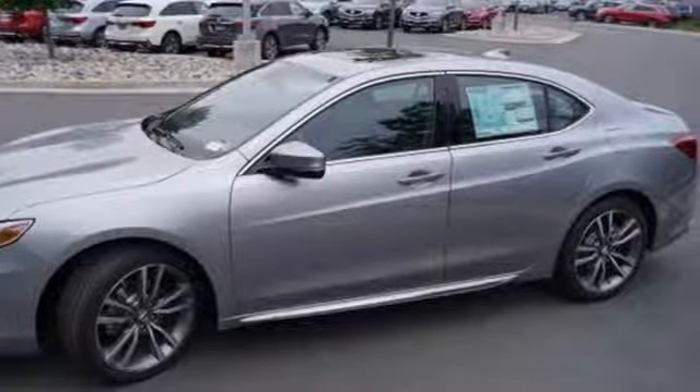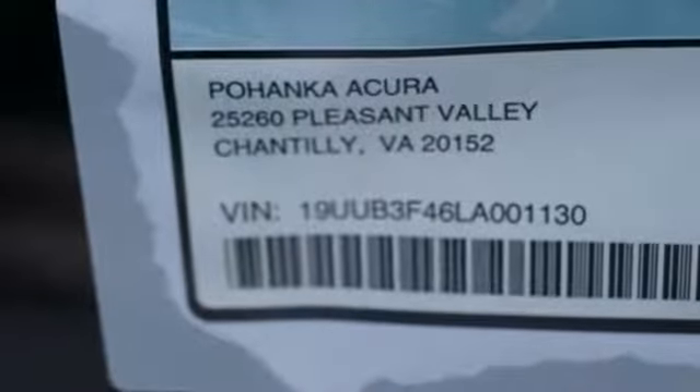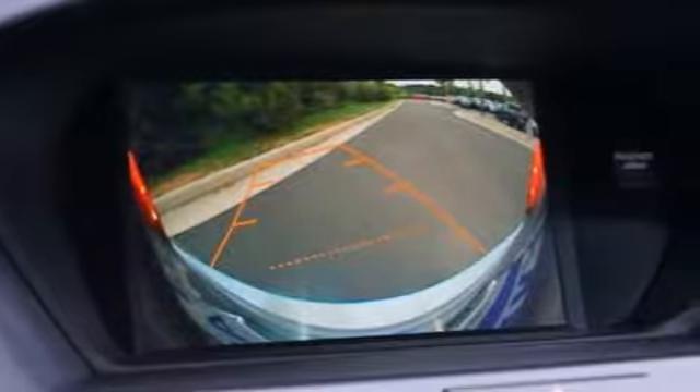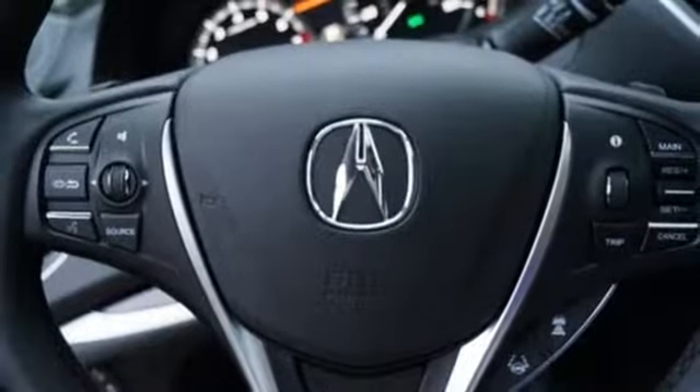Road and Track explains that the TLX's suspension is a high point. It rides extraordinarily well with perfectly controlled body motions and isolated impacts, remaining mercifully out of its bounce stops on all but the worst bumps.